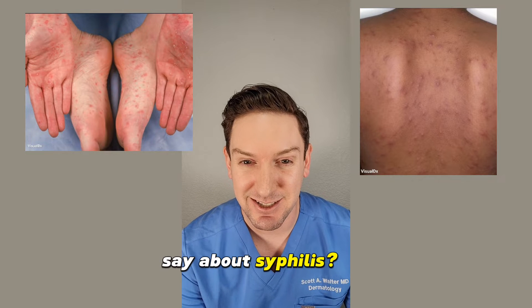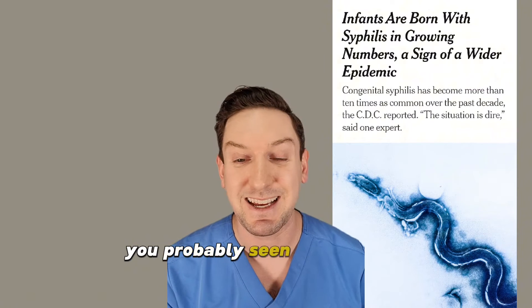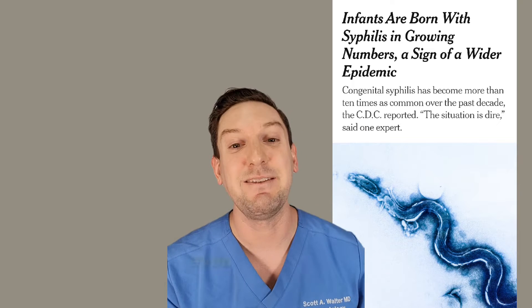Do you want to know what dermatologists say about syphilis? If you haven't seen it, it's seen you. And unfortunately, that's never been more true. If you've been following the news this week, you've probably seen that cases of syphilis are skyrocketing, even in babies.